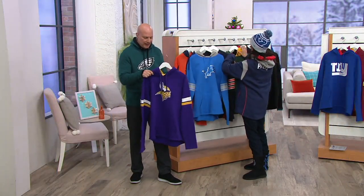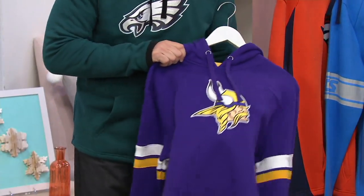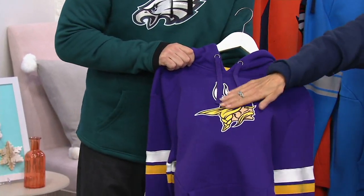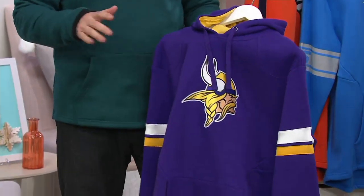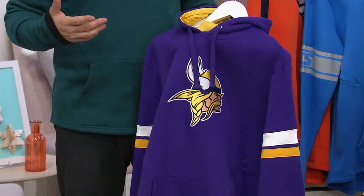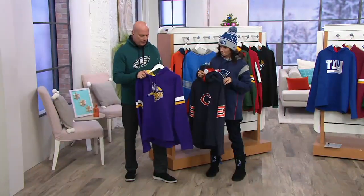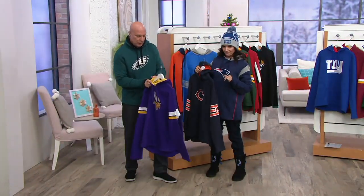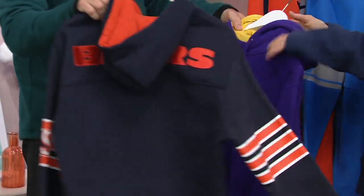Now their big rival this weekend — the Minnesota Vikings. Look at how that gold just jumps straight off. Big deep pockets. Dave is 5'11, about 185 pounds, and wearing a medium — so you'll find your size. Alternate colors in the hood, and Vikings on the back.